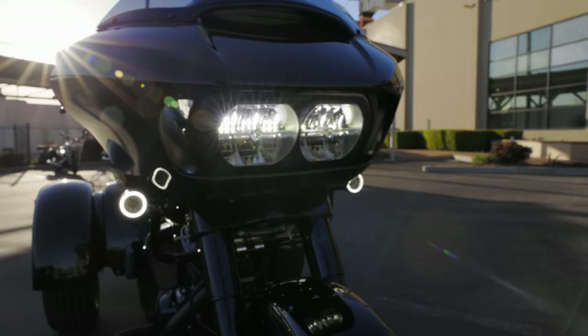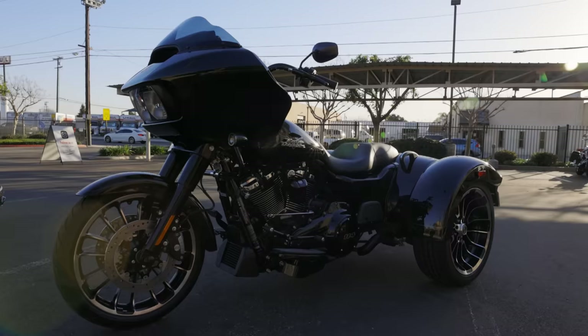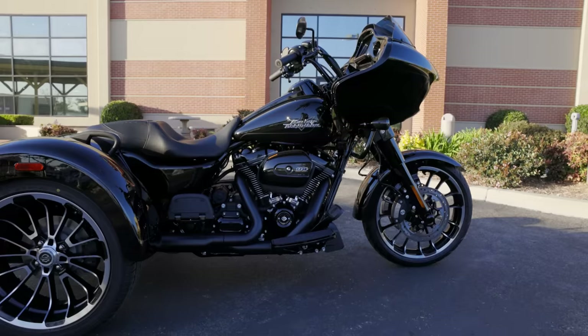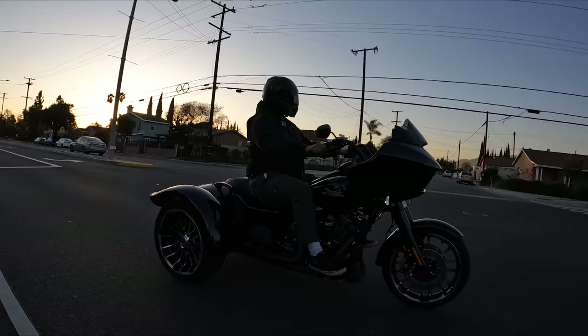When I first caught wind that they were going to put a Road Glide fairing on the trike, I immediately tried to picture it in my head and thought, I really hope this doesn't look weird. Now that I've seen it up close, ridden it, and filmed it from a lot of different angles — the shark nose fairing on the three-wheeler is right at home and looks extremely good. The Road Glide shark nose fairing, first launched in the 2015 model year, has a cool factor edge over the batwing fairing and speaks to a lot more of the custom world and younger generation. This is a very welcome refresh to the trike platform.